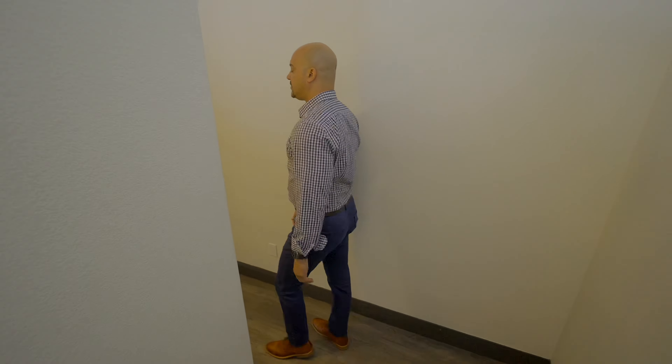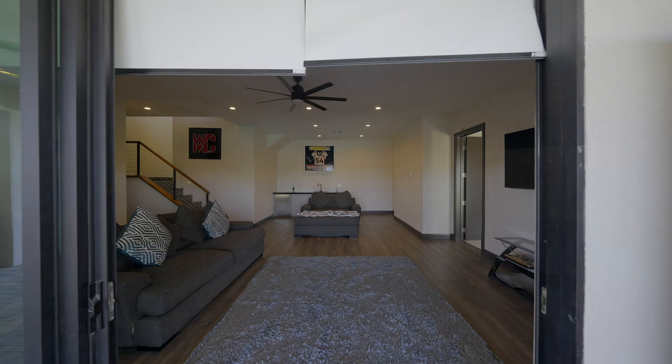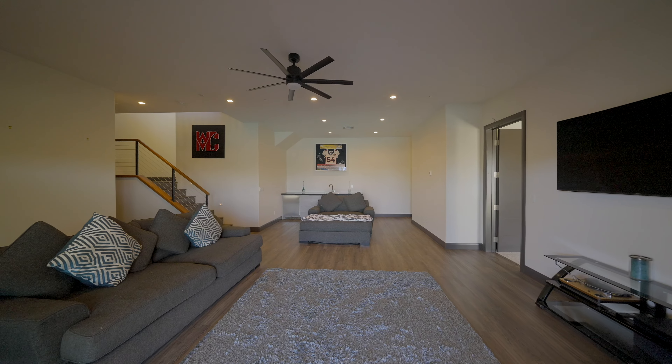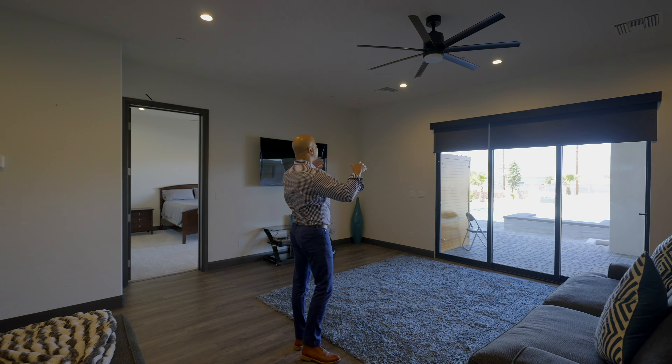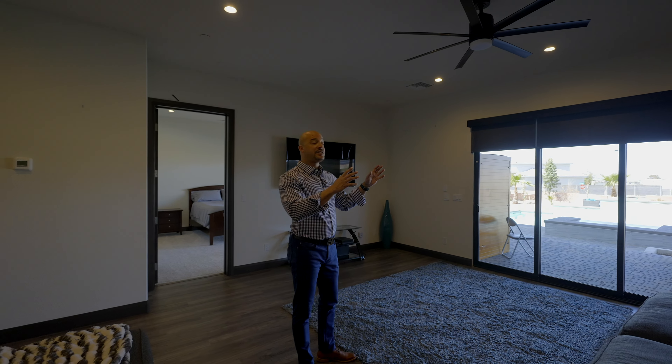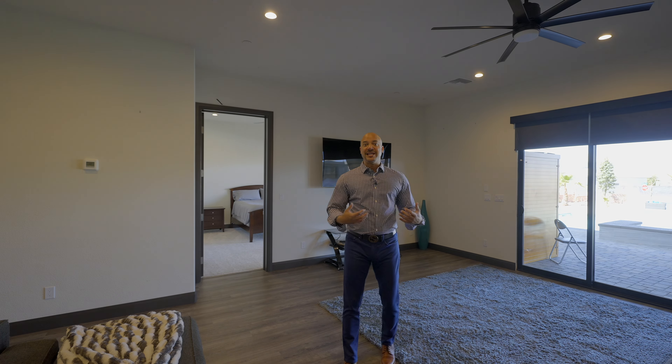Without further ado, let's check out the basement. Now we are in the basement — more of a hangout place. It's set up as a viewing room. Even downstairs we have 10-foot ceilings and 5.1 surround sound for this media area.